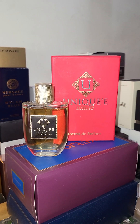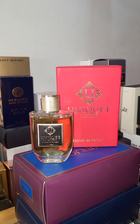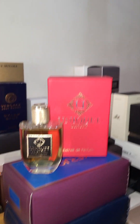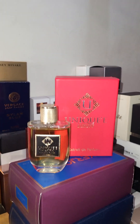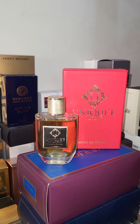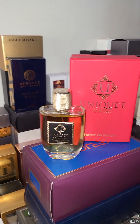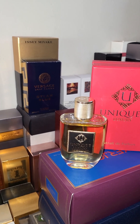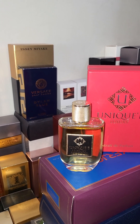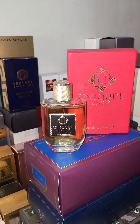It dries down to the perfect tootsie roll scent — it is an amazing gourmand. I'm going to get into the notes for you and share my final thoughts. This is a long-lasting perfume with great projection and great sillage — definitely eight to ten hours, don't even worry about that. The main accords are: warm spice, cacao, amber, lavender, sweet citrus, chocolate, aromatic, fresh spices, and woods.